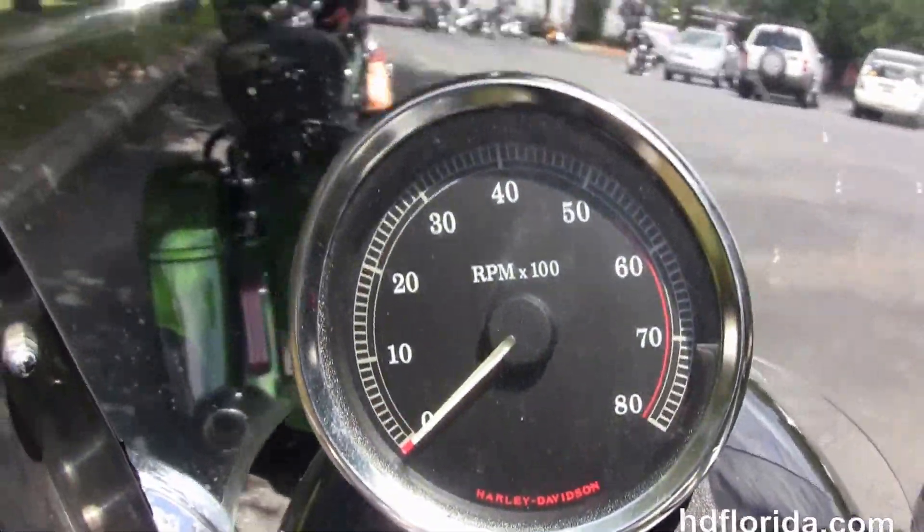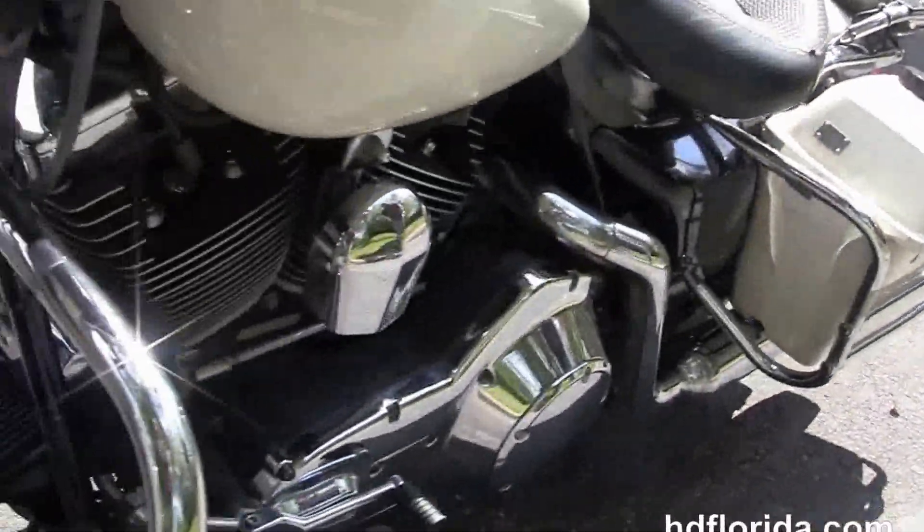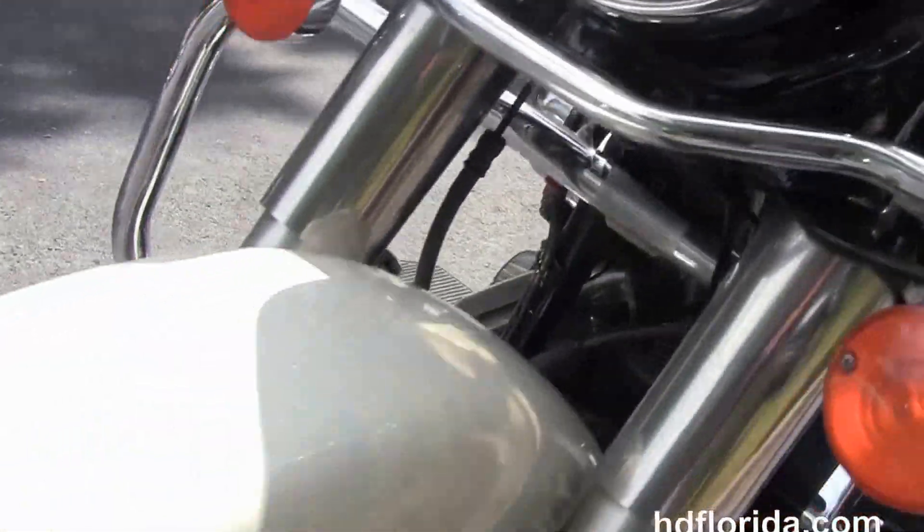Center-mounted tachometer, a full-size detachable windshield out front, and a classic headlight nozzle in black with chrome trim. This bike comes standard with ABS brakes.